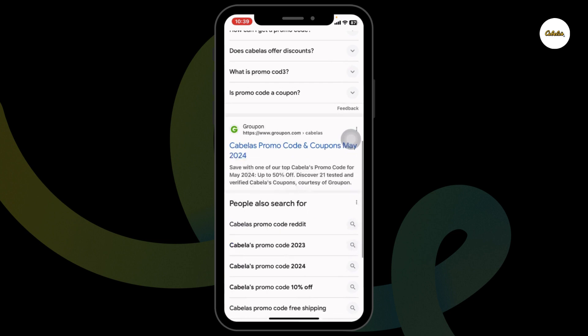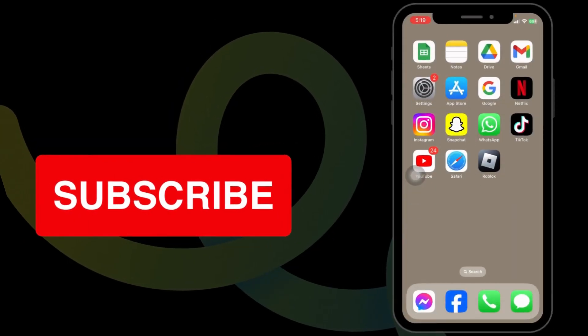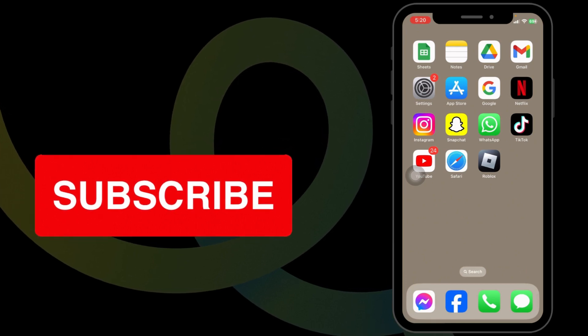This way, you can easily get up to $100 Cabela's working promo code. If you guys find this video helpful, don't forget to like, share, and subscribe to our channel. Thank you.